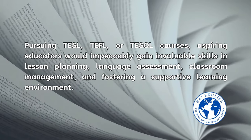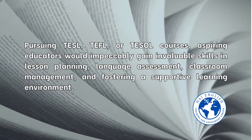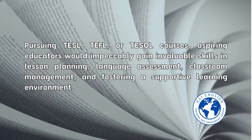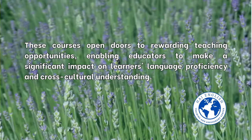Pursuing TESL, TEFL, or TESOL courses, aspiring educators will gain invaluable skills in lesson planning, language assessment, classroom management, and fostering a supportive learning environment.